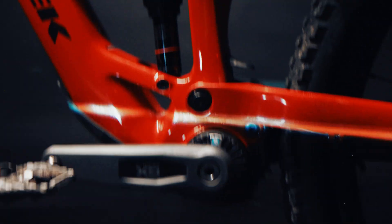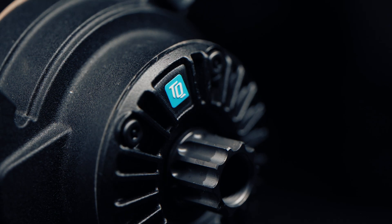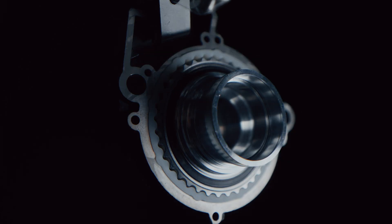Hi, my name is Danny Tal. I'm responsible for the e-bike product management at TQ. HPR stands for harmonic pin ring transmission, and that's the heart of our system. It's a patented TQ technology.